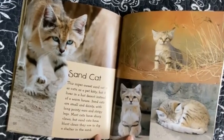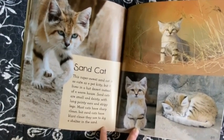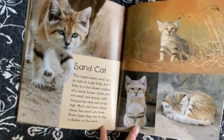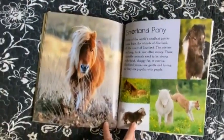Sand Cat. The super sweet sand cat is as cute as a pet kitty but it lives in a hot desert instead of a warm house. Sand cats are small and dainty with long pointy ears and stripy legs. Most cats have sharp claws but sand cats have blunt claws they use to dig a shelter in the sand.